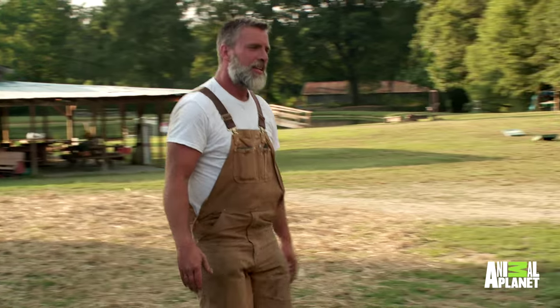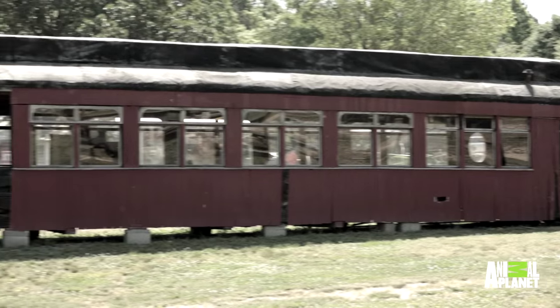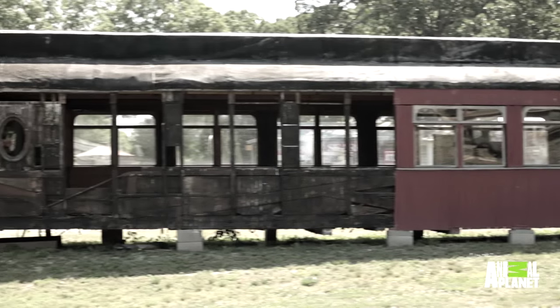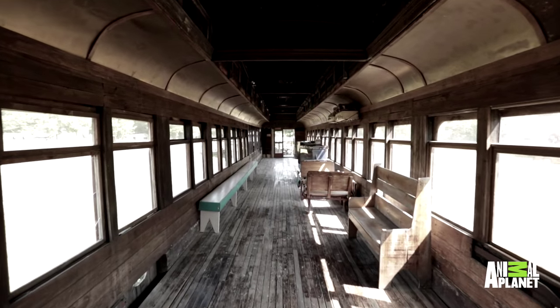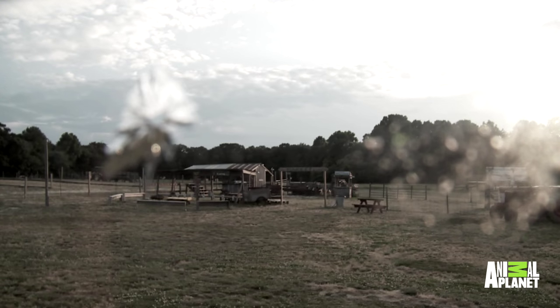Hey guys, how are you, buddy? Good to see you again. It's the moment of truth. Butch and Bonnie brought me in to breathe new life into their 1880s train car. We've turned this space into something that celebrates the great history of this farm and the region of North Carolina. I hope they like my work. Welcome to your new, facelifted, 1880s passenger car.